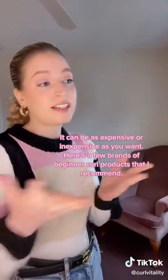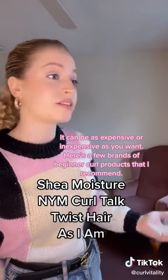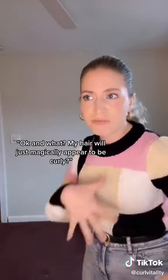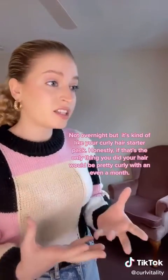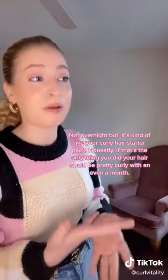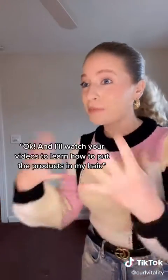That sounds expensive. It could be as expensive or inexpensive as you want. Here's a few brands of beginner curl products that I recommend. My hair will just magically appear to be curly? Not overnight, but it's kind of like your curly hair starter pack. If that's the only thing you did, your hair would be pretty different within even a month. And I'll watch your videos to learn how to put the products in my hair.